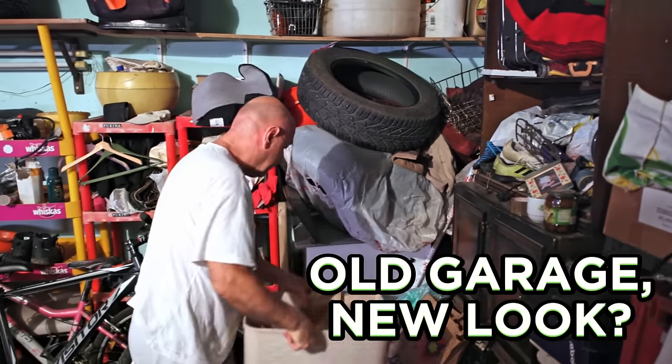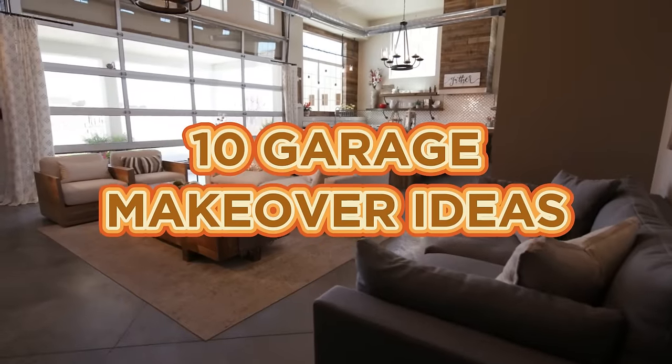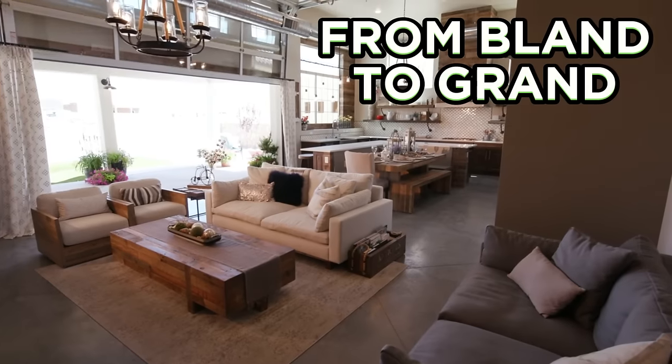Feeling that your garage has lost its charm? We're going to help you make it stunning. Here are 10 smart garage makeover ideas that can refresh its vibe. Watch on and discover how to turn your garage from bland to grand. Here we go.